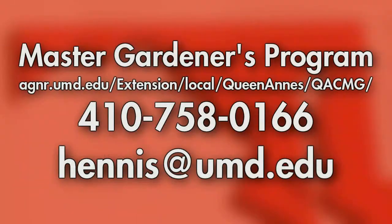Thank you for watching. If you would like to learn more about the Master Gardeners program, you can visit our website as shown on the screen, give us a call at 410-758-0166, or send an email to hennis@umd.edu.